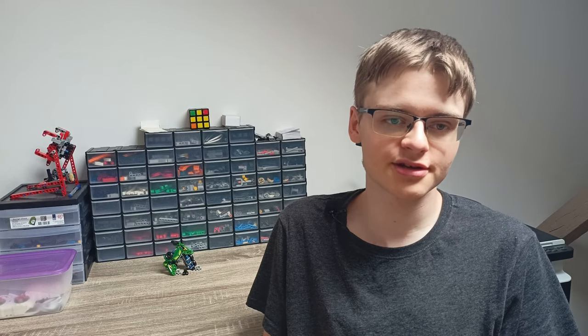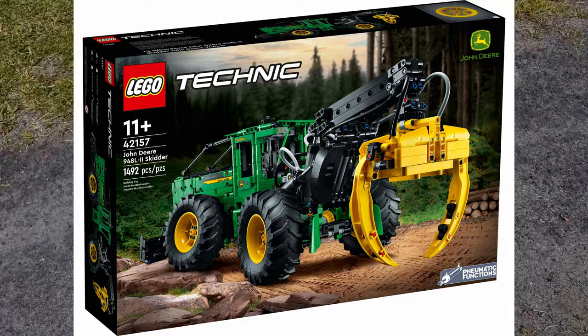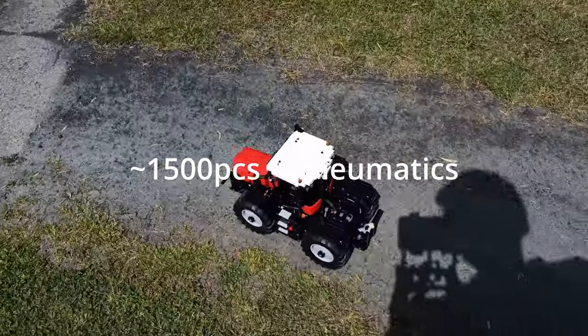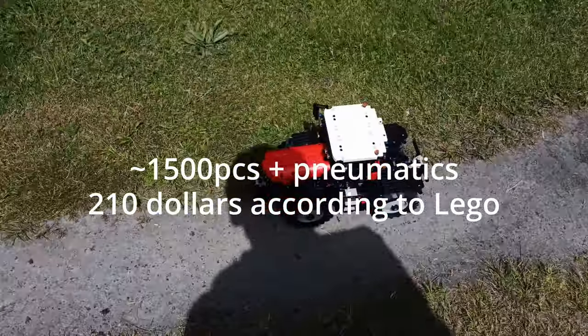Affordability. One of the main advantages of Mold King is its affordability, with prices often lower than LEGO sets of similar size and complexity. Often you can see big Mold King sets priced the same as a small LEGO set. Let's look for example at LEGO Technic 42157 John Deere Skidder. This set has 1500 pieces and pneumatics, and according to LEGO this set should cost around $210.